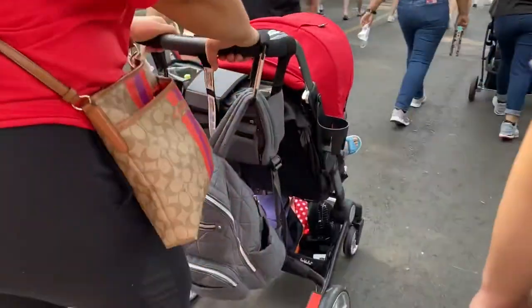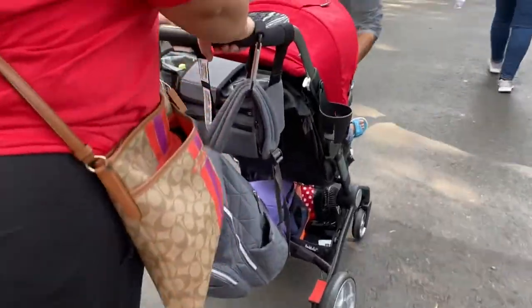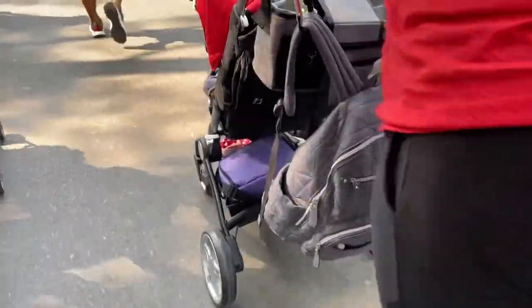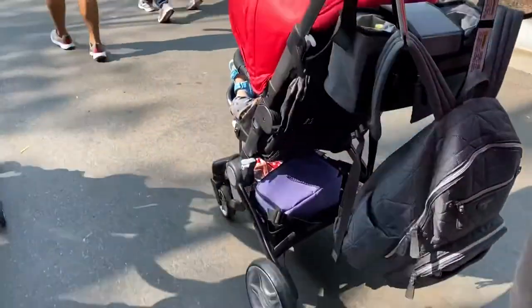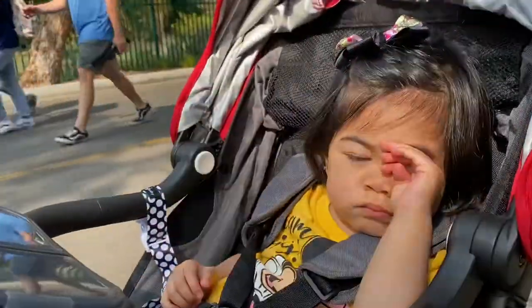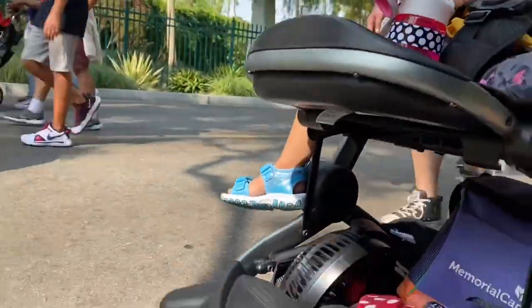Because the trams aren't in service right now we are walking toward Disneyland. You can see how we've loaded up the stroller. My daughter is sitting inside it with the adjustable leg rest. She's kind of sleepy but we do have a cooler in the basket, her fans, some jackets and there's still a lot of space in there.